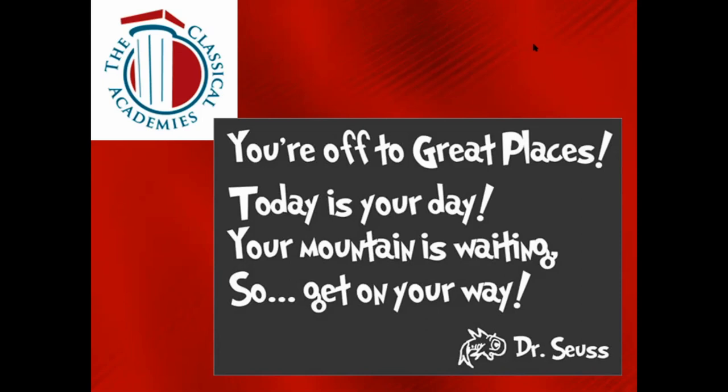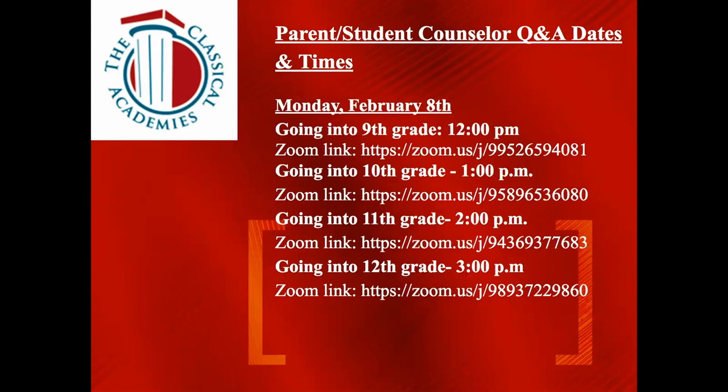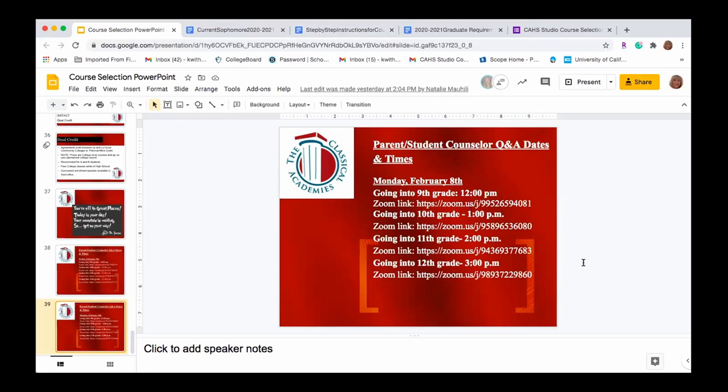Miss Mohealy is going to talk through all the attachments included with this video and walk you through how to actually do course selection. Before signing off, I want to again note that February 9th is the deadline — mark it on your calendar. We will have parent-student-counselor Q&A times listed; these are grade-specific, but if another time works better for you, please come anyway. We want all your questions answered and want you to have lots of course choices.